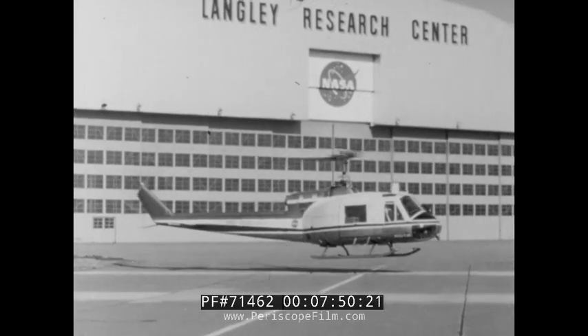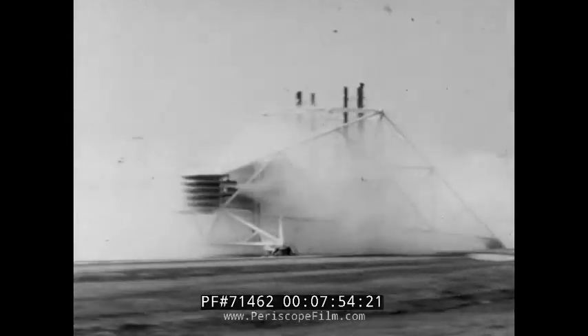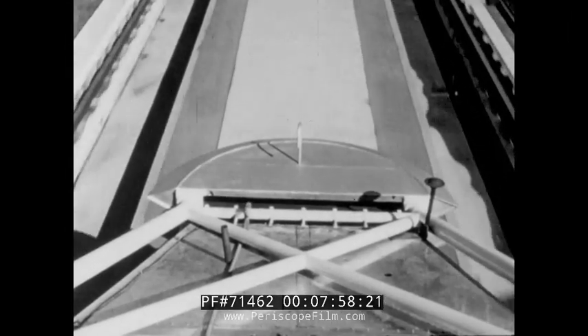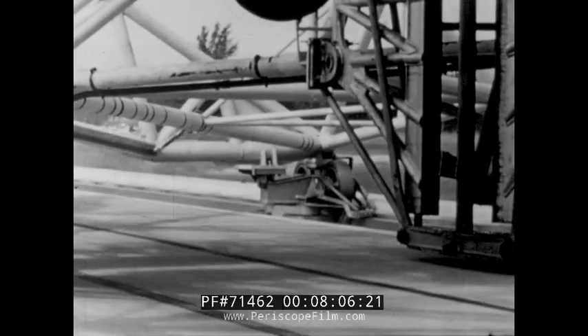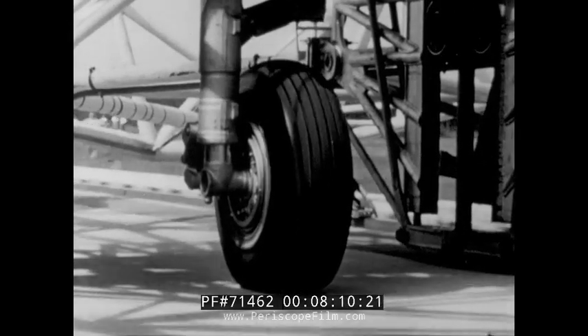Research and flight tests of helicopters continued to take place to help determine future designs. A landing loads track began operation during this period. With it, aircraft landing gear could be subjected to the same type of load stress encountered during landing. Later tests identified the problem of aircraft and automobile hydroplaning as a result of water-drenched pavements, a condition that can cause loss of control.